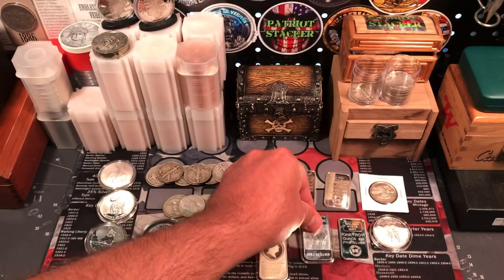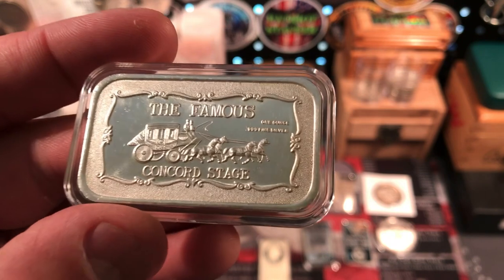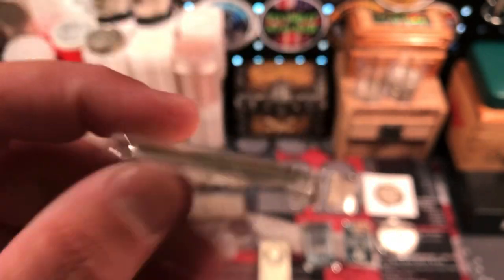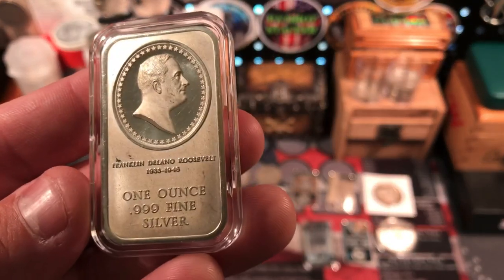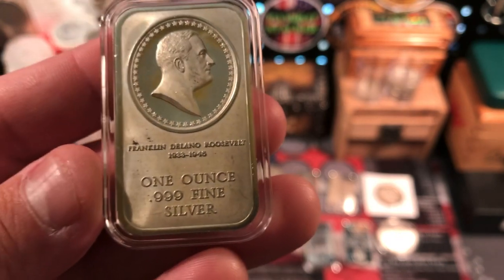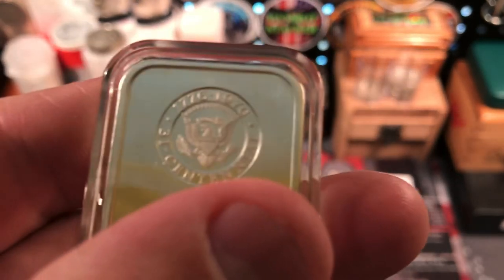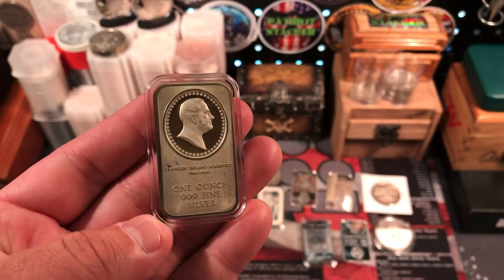We got a couple vintage ones here — I love these vintage art bars. The famous Concord stage, one ounce three nines fine silver with the stagecoach and plain back. Really nice, also in a capsule — can't beat that. And this one's kind of cool: we got FDR, Franklin Delano Roosevelt, 1933 through 1946 — I guess when he was president — one ounce fine silver. You got the little seal here on the back, a little bicentennial seal. Really cool piece.